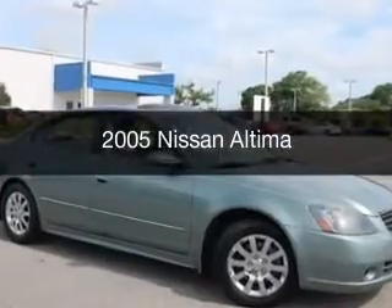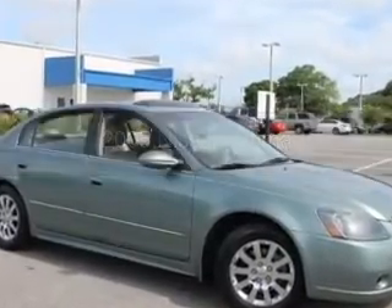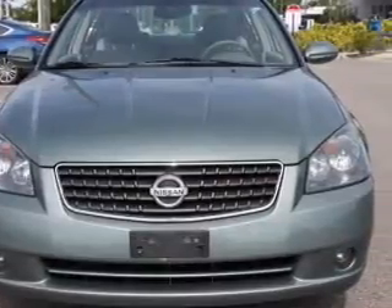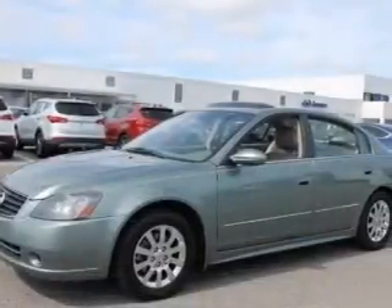This is a used 2005 Nissan Altima. It's powered by front wheel drive, a 3.5 liter, 6-cylinder engine, and a 5-speed automatic transmission.